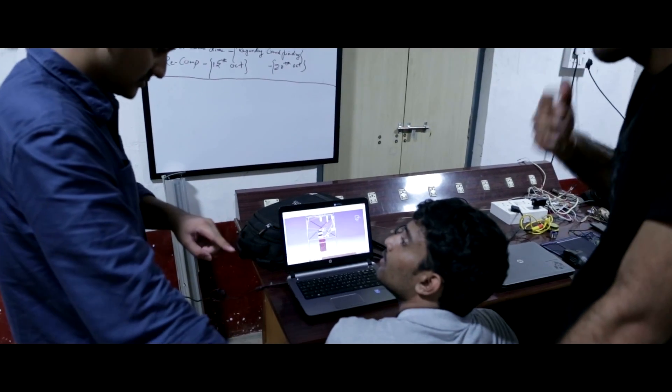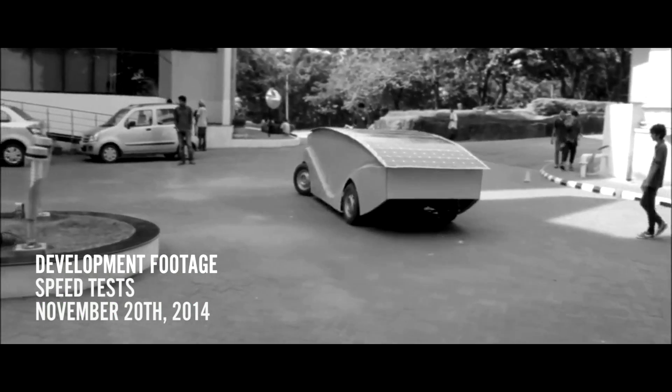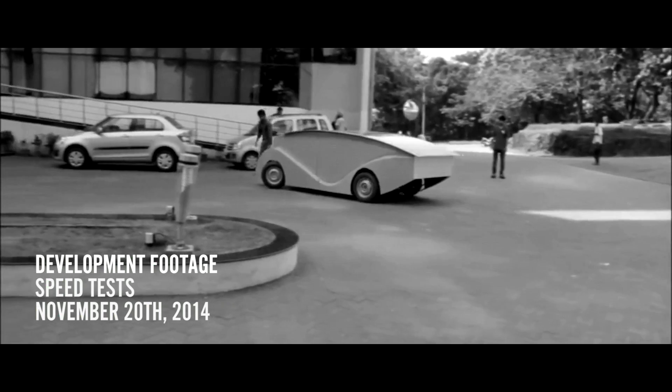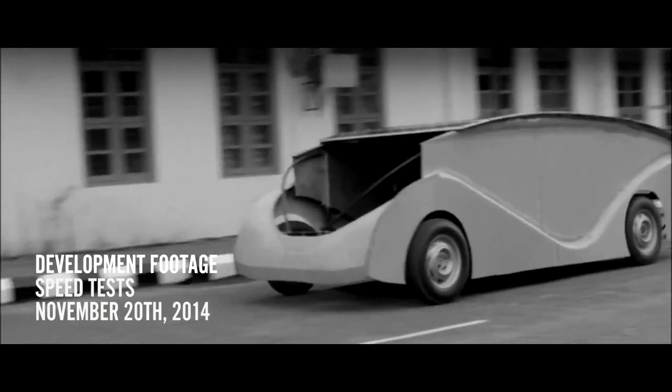The final and most important stage of any car is the bodywork. Our bodywork is made up of fibre reinforced plastic. That material has to be moulded, which was a very difficult task, done in Udupi as well as in Bangalore, owing to the intricate shape of our car.